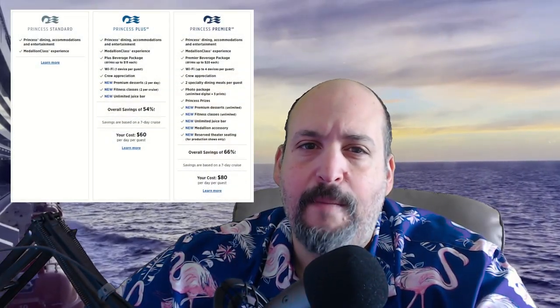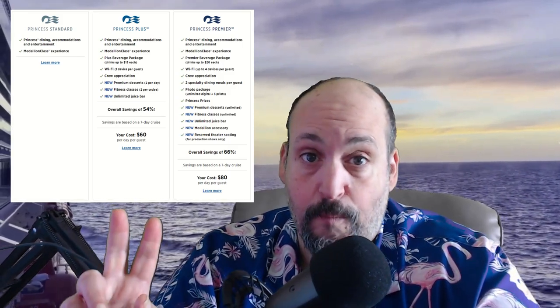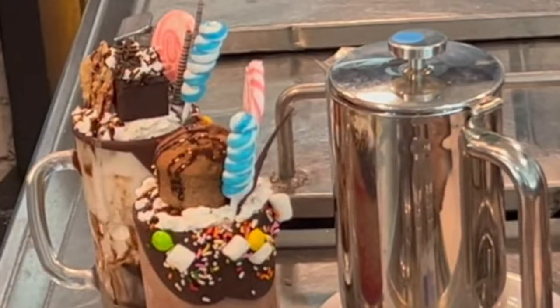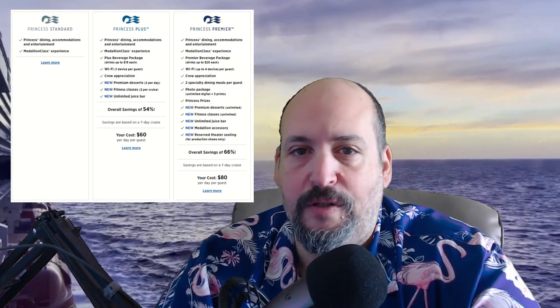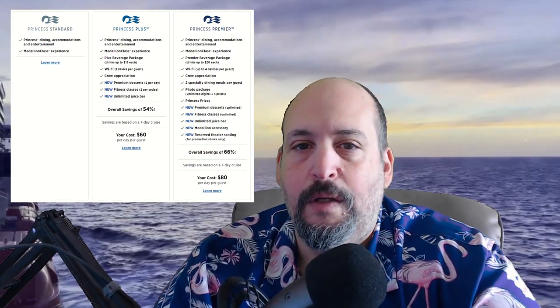Let's look at the new added benefits to the perks packages. The first one is Premier desserts. With Princess Plus you get two Premier desserts per day; with Princess Premier you get unlimited. These things are basically milkshakes on steroids — they're crazy and huge. The other benefit is a special exercise class provided by boutique fitness providers. With Princess Plus you get two per cruise, while with Princess Premier you can go to as many as you want. These providers are well-known names: Club Barre, Yoga Six, and Stretch Lab are initially available. They'll be adding new providers in the future too — Club Pilates, Cycle Bar, and Stride.